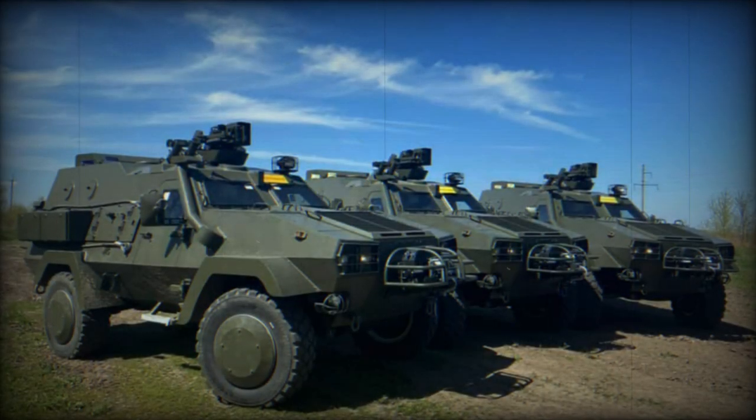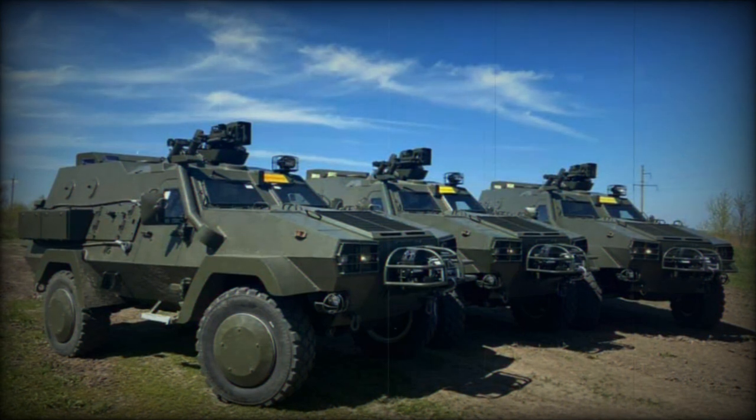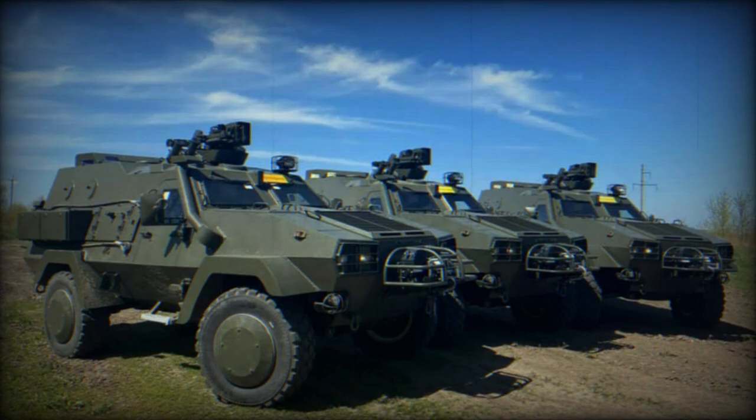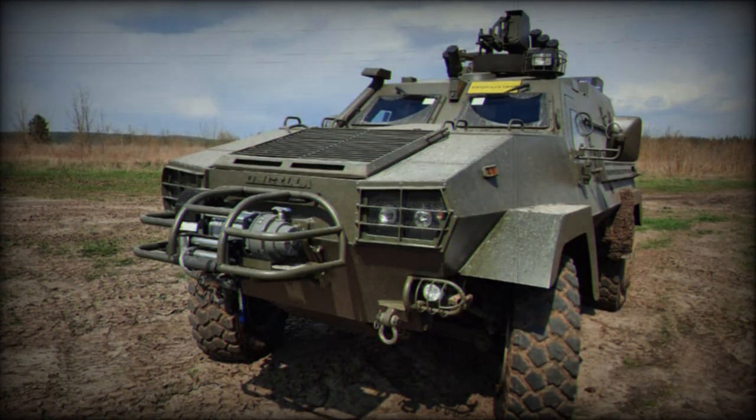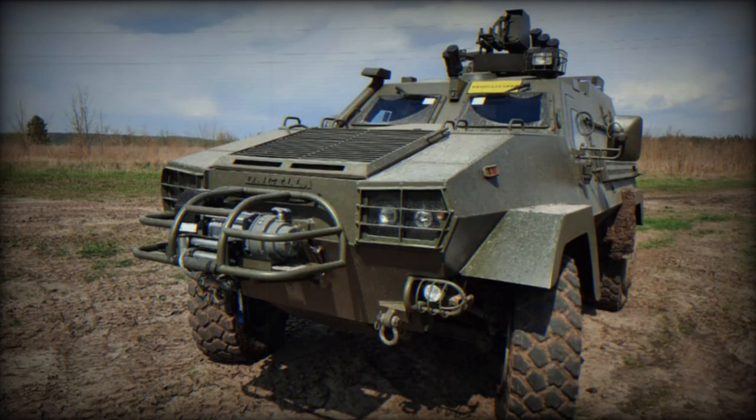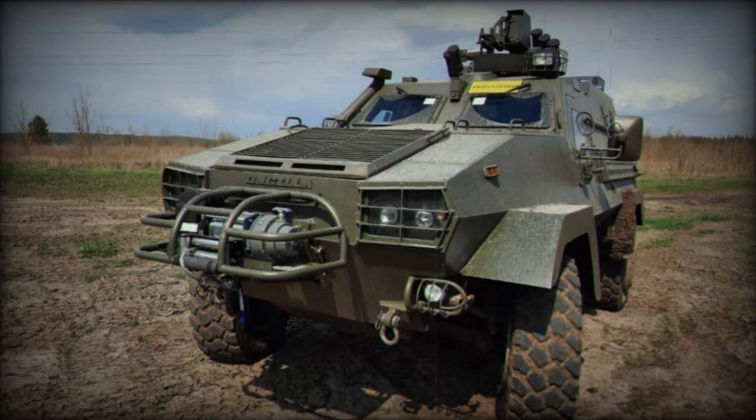The Oncilla is a Polish version of the Ukrainian design Dozerby, developed by the Kharkiv-Morozov Machine Building Design Bureau. Developed by Lassenair Limited Co. in collaboration with the Polish company Mista, the Oncilla is tailored to meet modern tactical and operational needs.